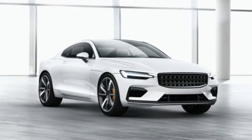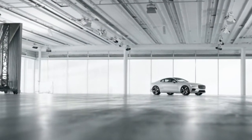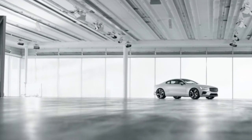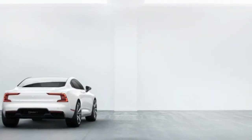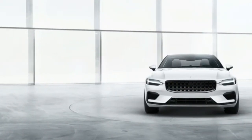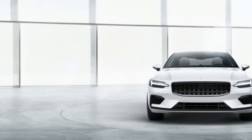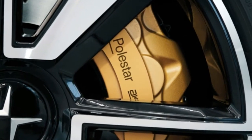The Polestar models will not be sold, or more accurately, leased through Volvo dealers. Instead, the company wants to follow the Tesla model with retail experience centers, while vehicle ordering is done online. How Polestar will be able to circumvent dealership laws — an issue that has been a sticking point for Tesla in some states — is unclear.